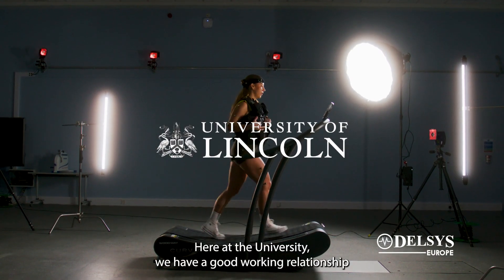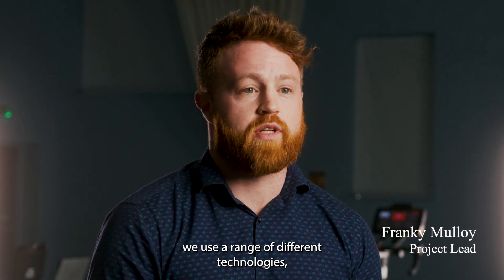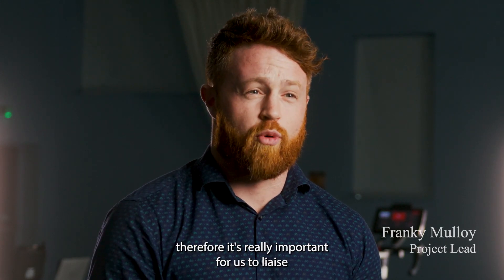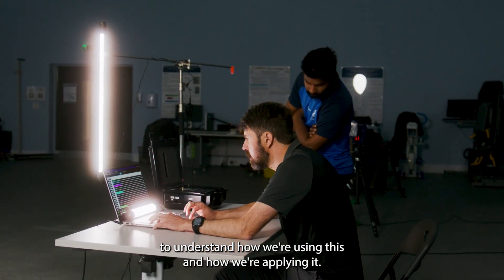Here at the university we have a good working relationship with Delsys. As biomechanists we use a range of different technologies, therefore it's really important for us to liaise with the manufacturers to understand how we're using this and how we're applying it.